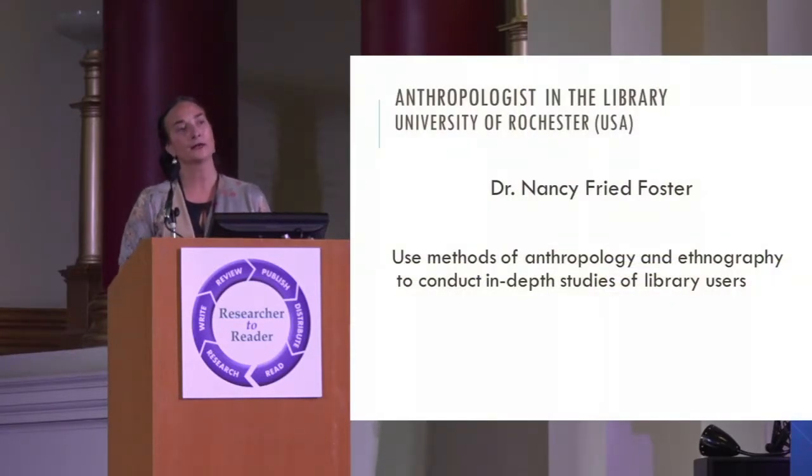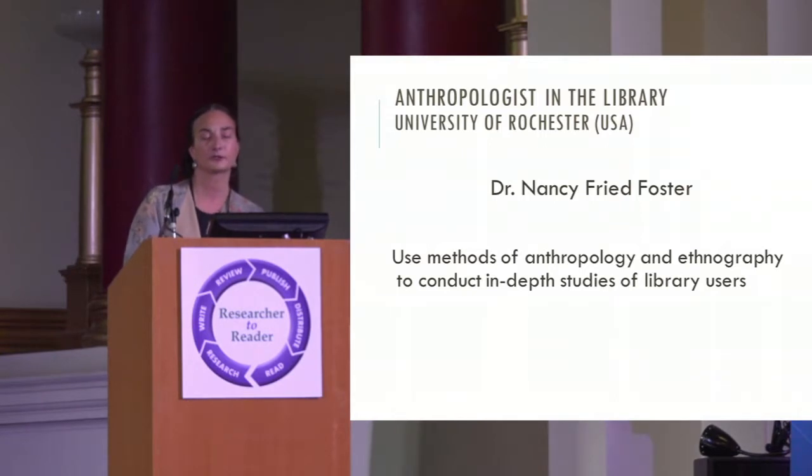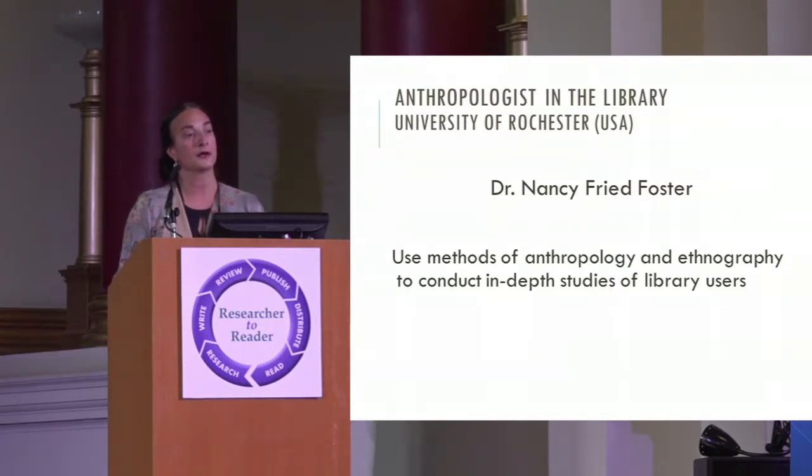What could we be doing differently? What we did at the University of Rochester — where I was before Yale — back in 2003: we learned from Xerox PARC about their practice of taking a social scientist into different work environments to study work practices, understand how work was getting done, and then ask what Xerox could build to improve that environment. So we decided to bring an anthropologist into the library — Dr. Nancy Foster — a trained anthropologist who did her field work in Brazil, to use methods of anthropology and ethnography to conduct in-depth studies of our library users. Both Nancy and I have continued this work for 15 years, at libraries across the United States and around the world.